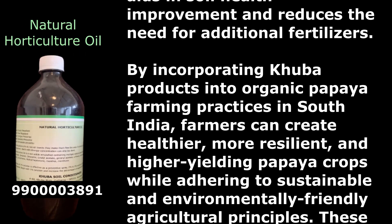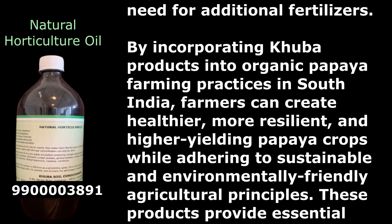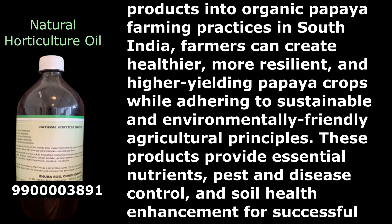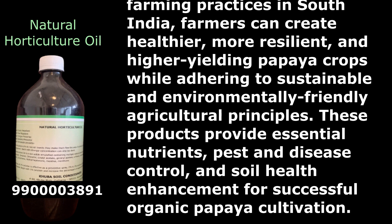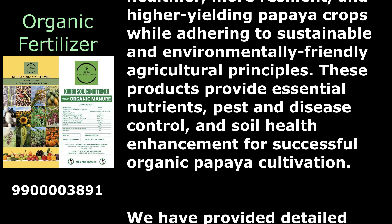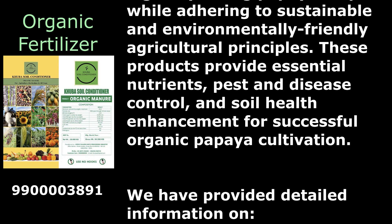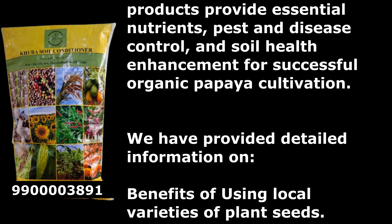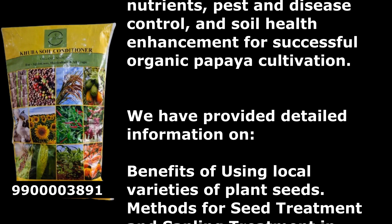By incorporating Kuba products into organic papaya farming practices in South India, farmers can create healthier, more resilient, and higher-yielding papaya crops while adhering to sustainable and environmentally friendly agricultural principles. These products provide essential nutrients, pest and disease control, and soil health enhancement for successful organic papaya cultivation.